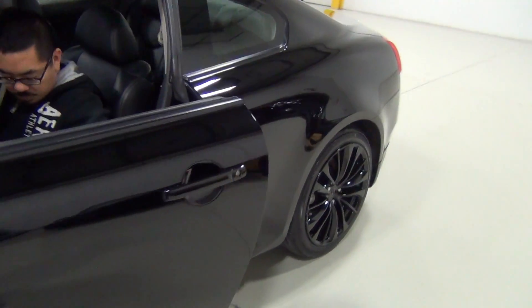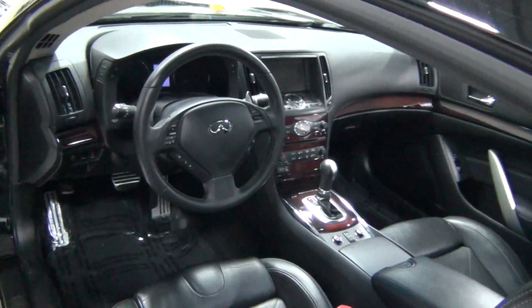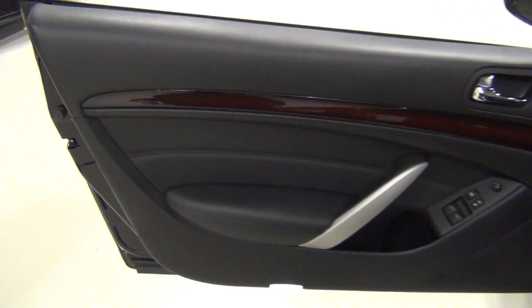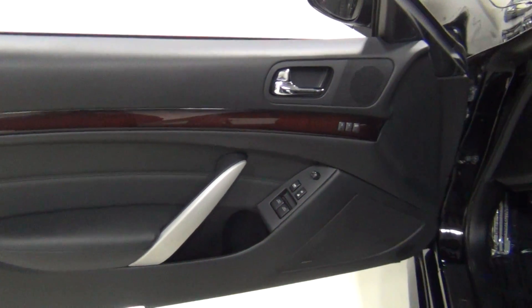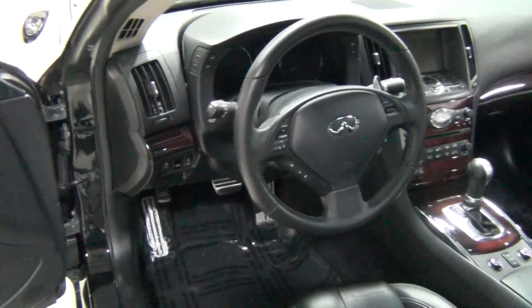Let's show you the inside. It has very rare options. One of my favorite things is the interior accents package — the wood grain. I love the wood grain. Look at that — it really dresses up the interior. I don't know why Infiniti didn't just put this on all of them, but some people don't like wood grain. It looks amazing though.